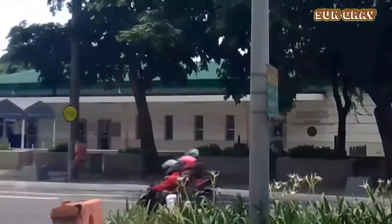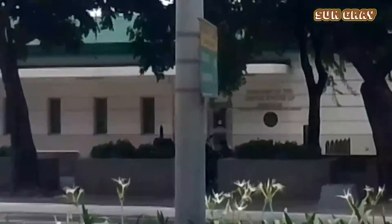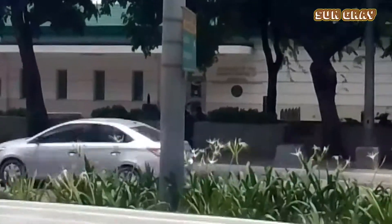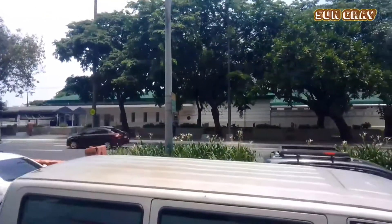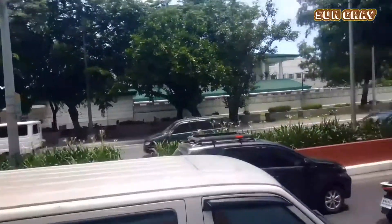Along this way of Roxas Boulevard is the US Embassy. And you can notice the environment is peaceful and clean here in Manila.